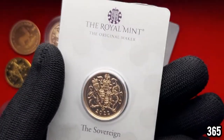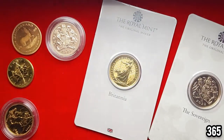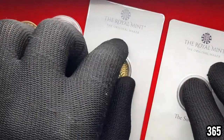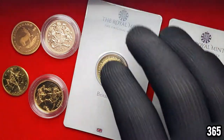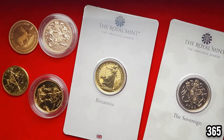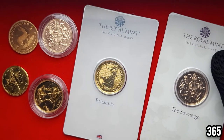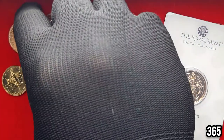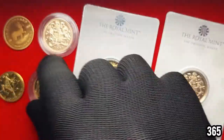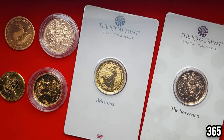Let me know what your favorite piece is in the comment section below. In the next video we'll be moving over to the bigger pieces of gold — the one ounces. They're going to be a little bit harder to get together because they're more split across different locations, but it's going to be worth it. I've got quite a few one ounce coins so it's going to be a nice video once I get it all together. As always, thanks very much for watching and I hope you have a nice day.